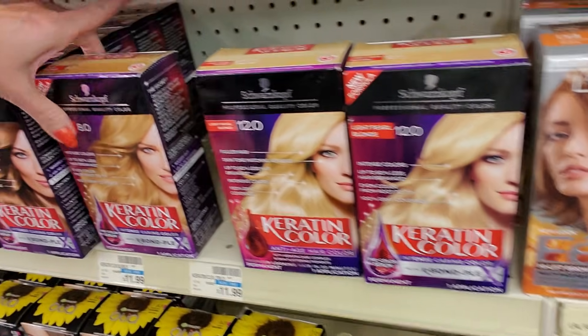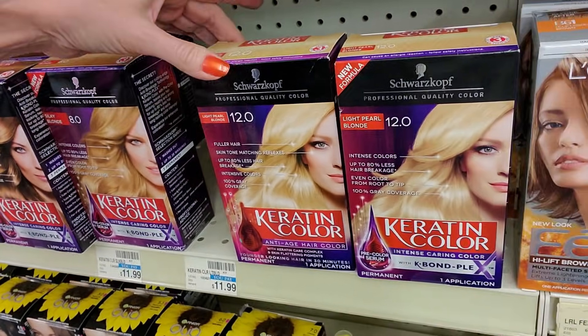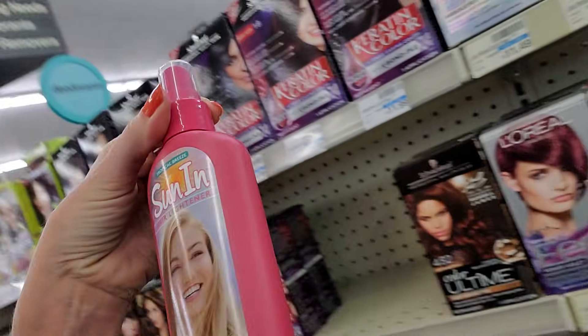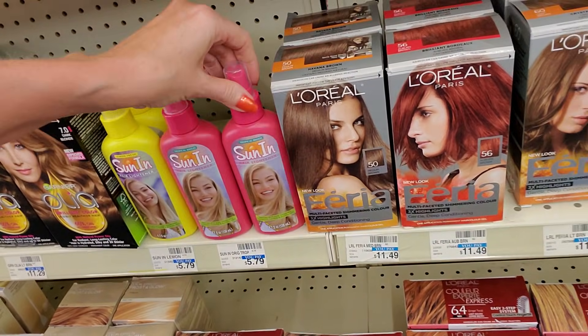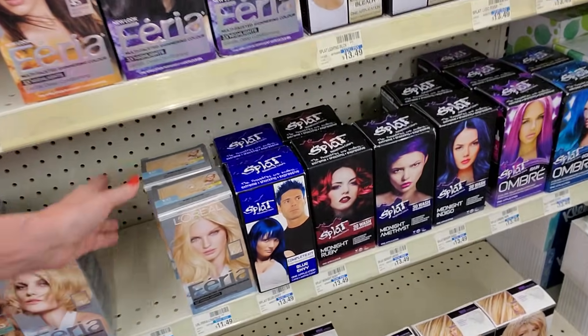It is amazing the number of different options you have. Silky blonde and light pearl blonde. Oh my gosh — Sun In! I completely destroyed my hair with Sun In one summer. It is so bad for your hair. It made my hair crunchy like straw.